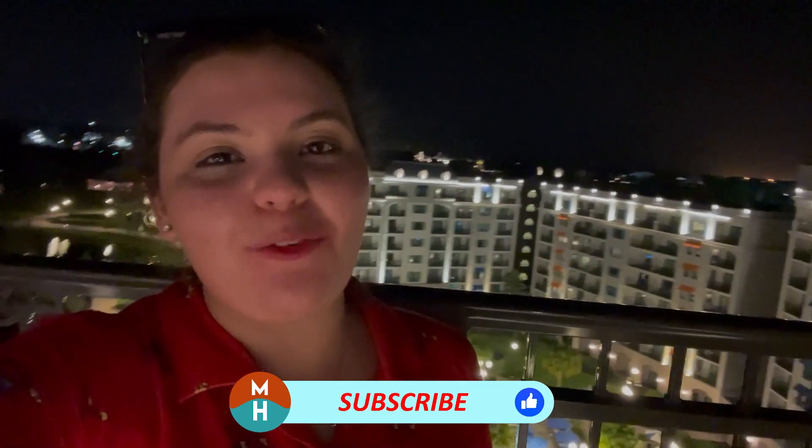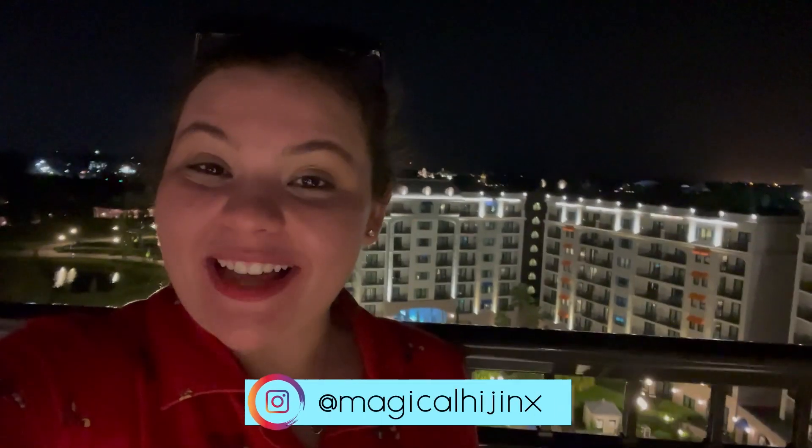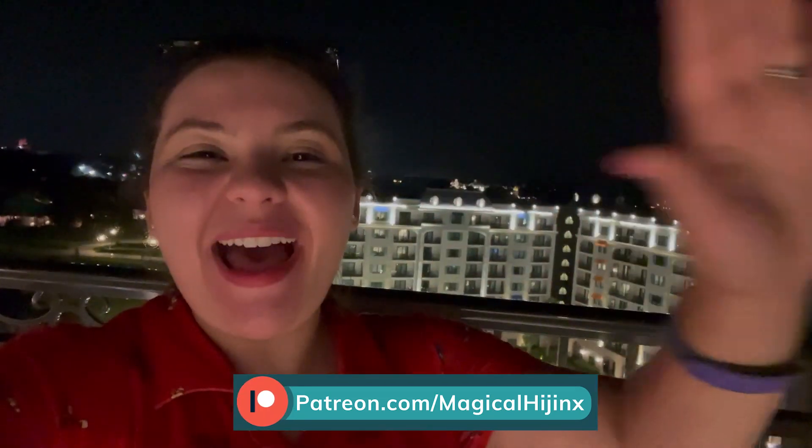Thank you guys so much for watching. If you did like the video, please make sure to give it a thumbs up. Don't forget to subscribe and hit the bell notification so you don't miss anything on this channel. Follow me on Instagram at Magical Hijinks. Until next time, my dudes — I hope you guys get into some hijinks very, very soon. Bye!